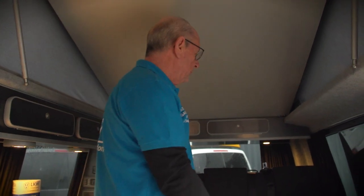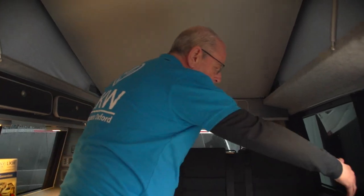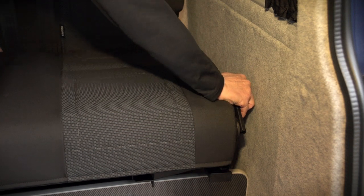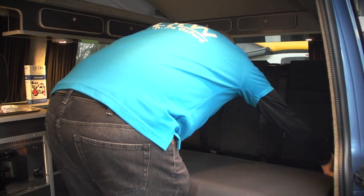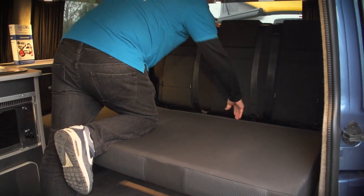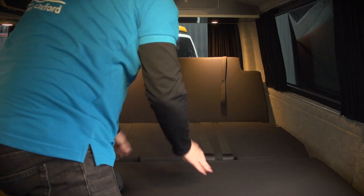It also has movable head restraints which just slide up and down. It folds by pulling this lever on the side, and then the back comes down by a release mechanism here.